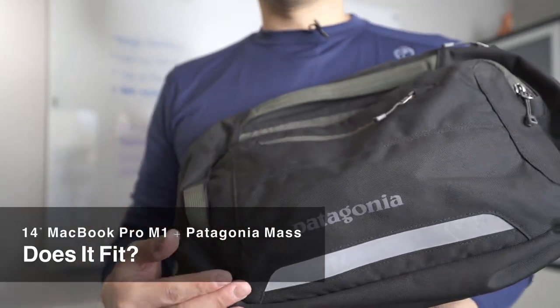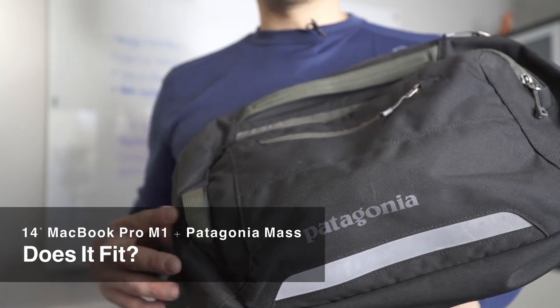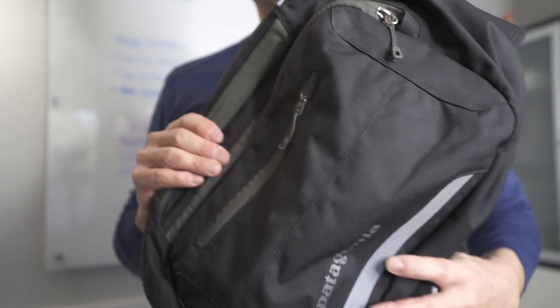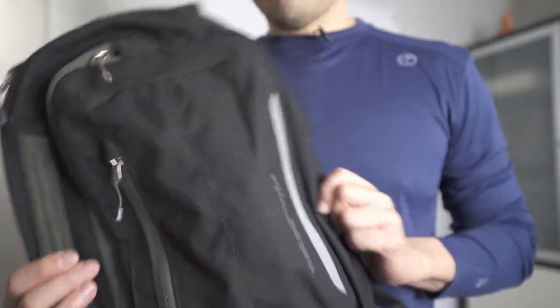This is the Patagonia Maes sling bag. It's not quite as small as the Atom, but a nice small sling bag, very easy to carry around.